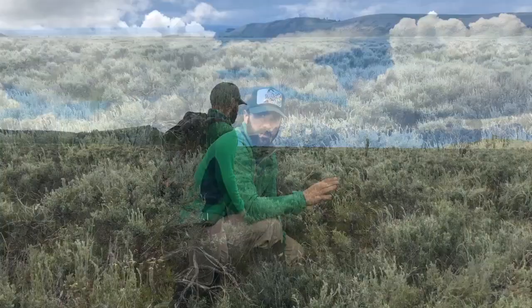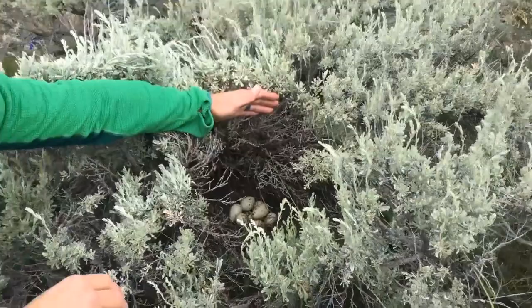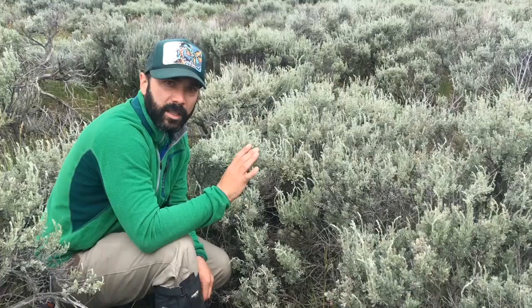We came in and just found our nest right here. It's full of unhatched eggs, which is way rare — totally not what we expected. We expected this nest to have hatched. The female was sitting on all these eggs for the entire incubation period and then just left.